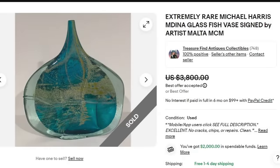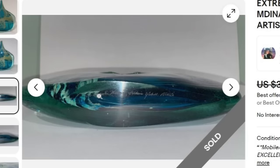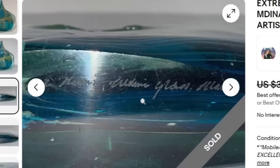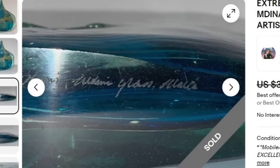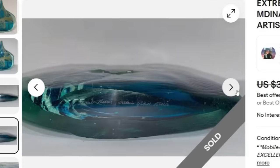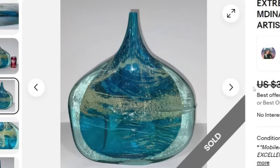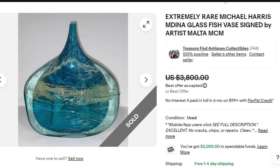Up next is a piece of glass — an extremely rare Michael Harris Medina glass fish vase signed by the artist, Malta. It does say MCM. This one sold for a best offer on $3,800 with free shipping. There is the signature on the bottom — I'm not sure I would have been able to make that out, but there's the Malta at the end. They also show it next to a Dr. Pepper bottle to give an idea of size. A great sale at $3,800.